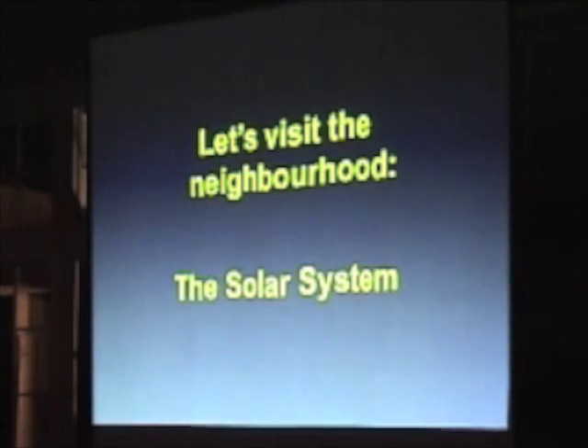Let's move on a bit farther and explore our solar system neighborhood. This isn't to scale for distance, but it is to scale for size. So you can see the surface of the sun, Mercury, Venus, Earth, Mars.